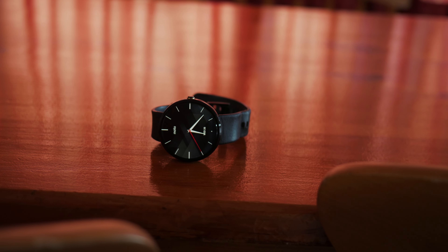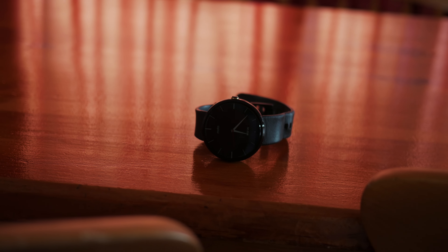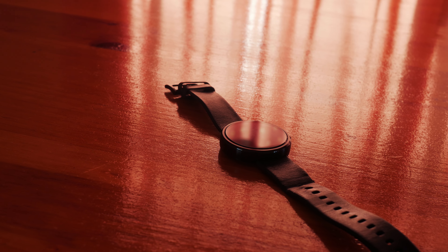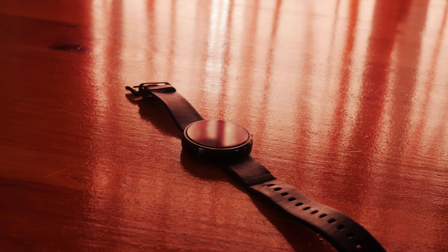Smartwatches may have had a hard time being adopted by the general public. For the most part, they are companion devices and don't necessarily offer that much more on their own. But with more and more manufacturers getting on board, and both the hardware and software constantly improving, they should hopefully get a lot easier to justify in the near future.